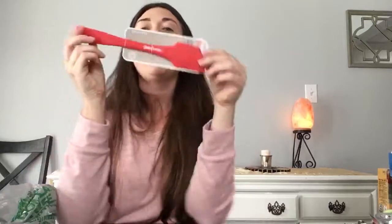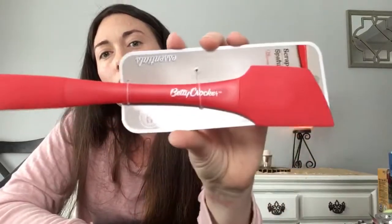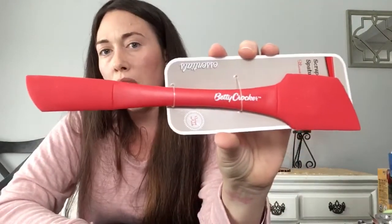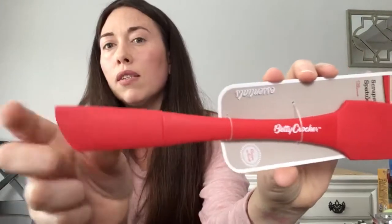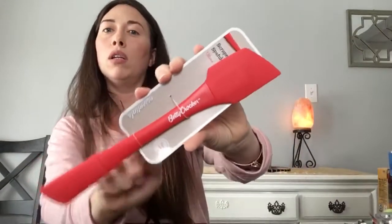Another item I passed up so many times — this Betty Crocker scraper spreader. I'm low on a peanut butter jar and figured this end would really scoop it out well. When you use a knife it doesn't really get everything out. Not only useful for cakes or spreading, but for getting anything left over in a jar. It's hard but bendable and will get into the crevices. Finally picked one up!